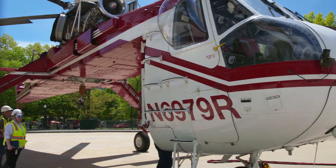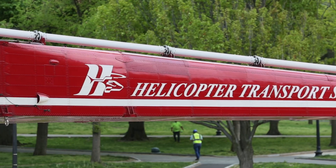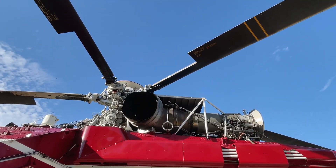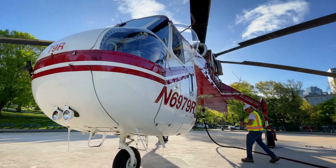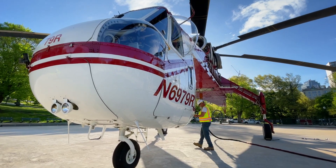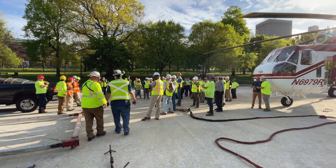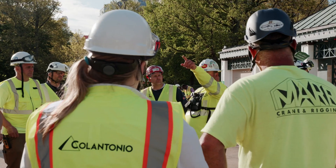The helicopter company was phenomenal — HTS, which stands for Helicopter Transportation Services, out of Oregon. The total weight of the generator was roughly 64,000 pounds. There were only two helicopter companies in all of the United States that can pick up pieces up to 20,000 pounds.